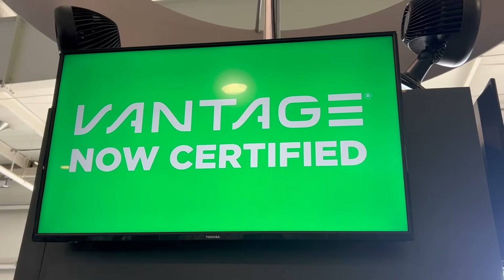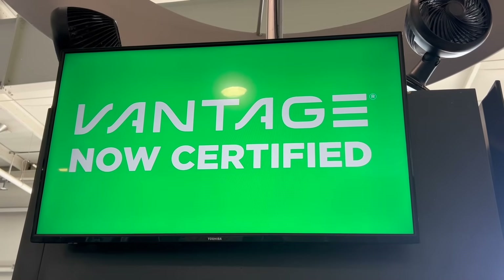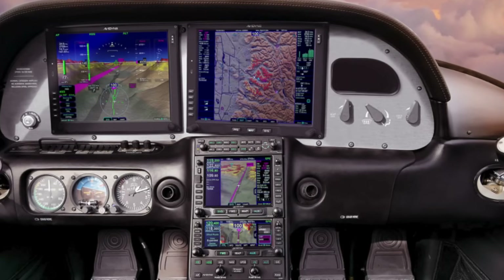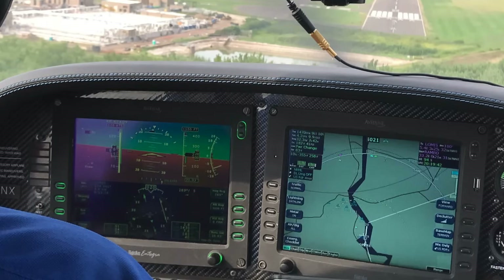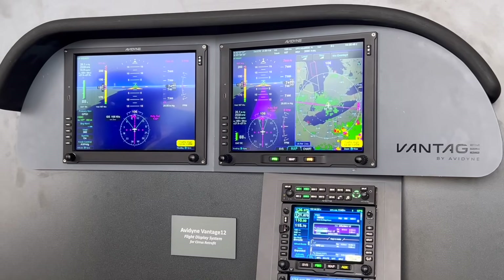Larry Anglosano reporting from AirVenture 2025 in Oshkosh. For the past couple of years, Avidyne has been working on FAA certification for the Vantage flight deck for early-gen Cirrus airplanes that had the Integra glass cockpit. Just in time for the show, Avidyne has earned FAA certification for the system. Here's Avidyne's Dan Schwinn.